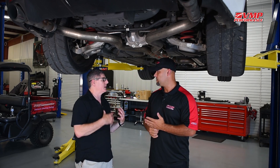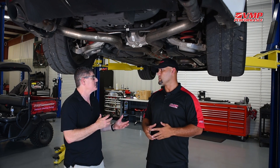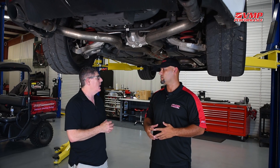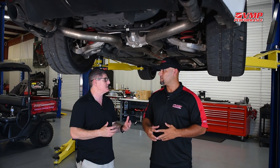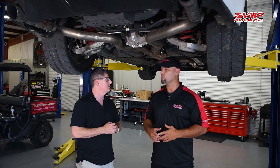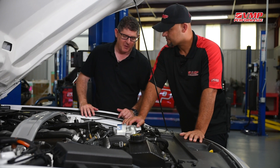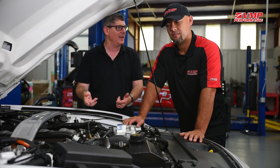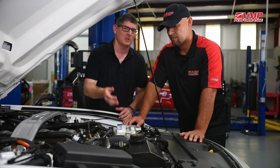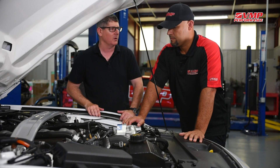Earlier you mentioned accessory drive and different areas of the vehicle where you can actually lose power. So let's take a look under the hood and show people the front engine dress and maybe explain where some of these losses occur. All right, so we're under the hood now, Alex, checking things out. This is a pretty cool Mustang with a ProCharger. Up front of the engine is the front engine dress, and basically you've got accessories that rob horsepower.